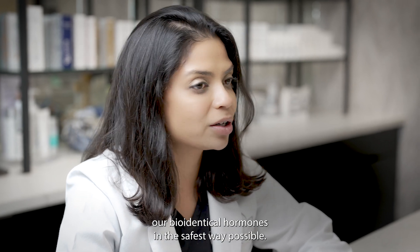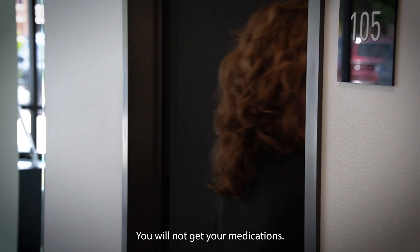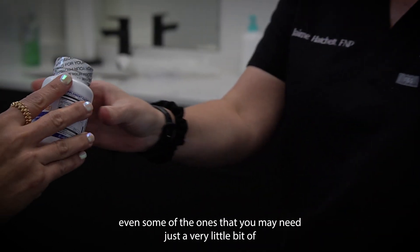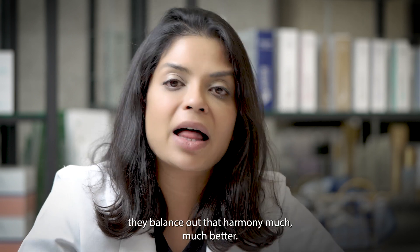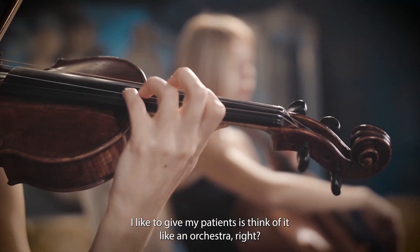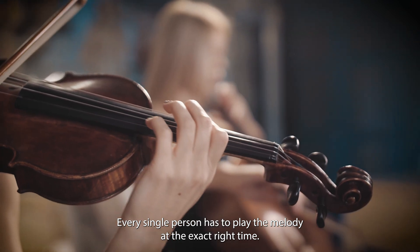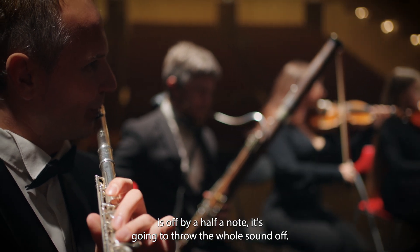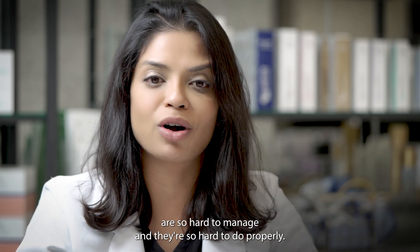We administer our bio-identical hormones in the safest way possible. You have to do your proper follow-ups — you will not get your medications if you don't. We will make sure that we balance out all of your hormones, even some that you may need just a very little bit of, for the simple fact that when you do all three together, they balance out that harmony much better. Think of it like an orchestra: for your body to move at its optimal level, every single person has to play the melody at the exact right time. If one flute player or one bass player is off by a half a note, it's going to throw the whole sound off. This is why bio-identicals are so hard to manage and so hard to do properly.